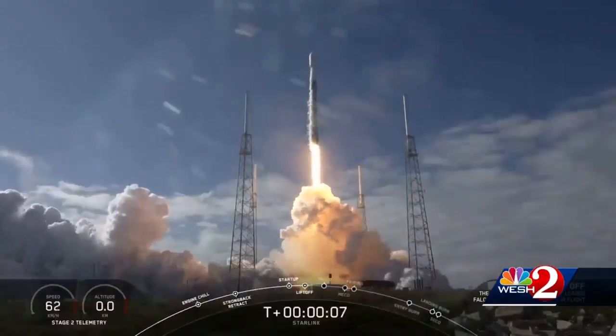At the Cape, Dan Billow, WESH 2 News. Launch is at 9:25 tonight, and SpaceX might have two additional launches this month, with 120 more of those internet satellites sent to space.